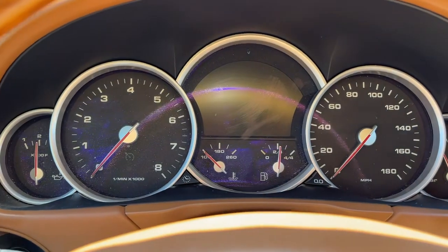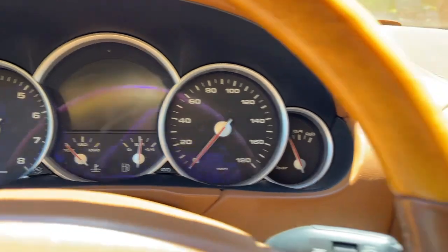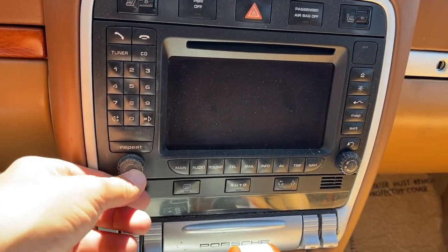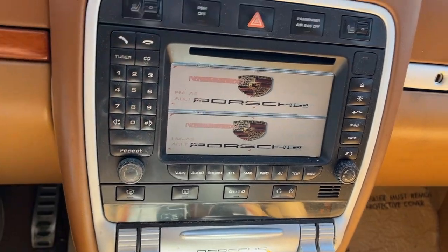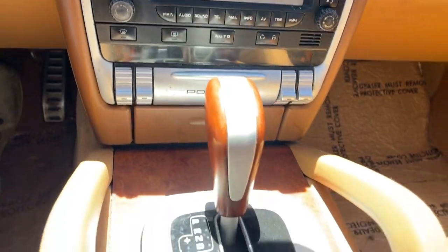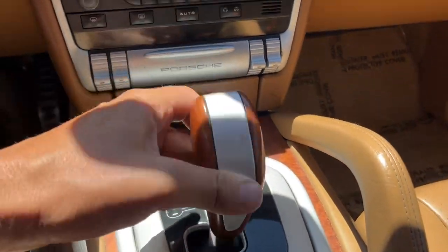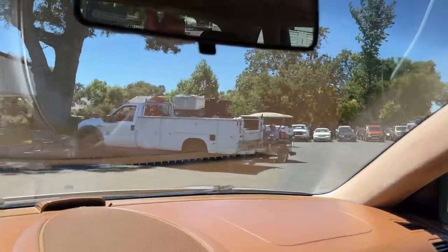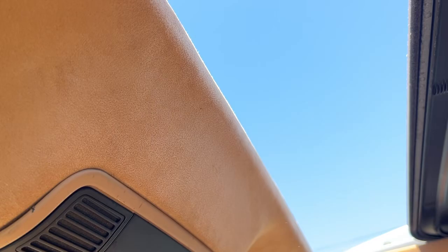So yeah, there's the cluster. The radio does actually work. Moonroof works too — that's a good thing. Come check it out in person if you'd like.